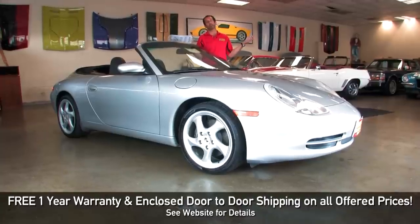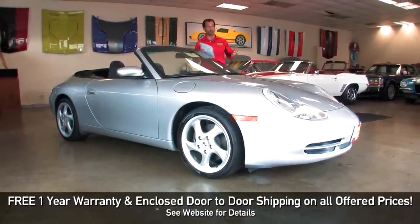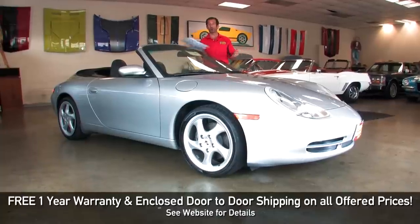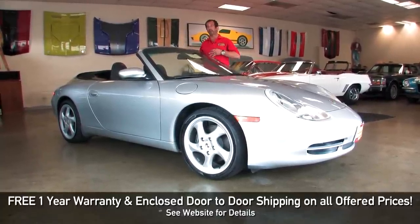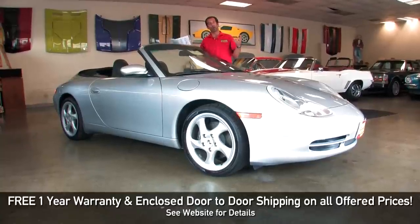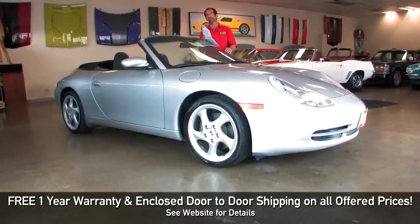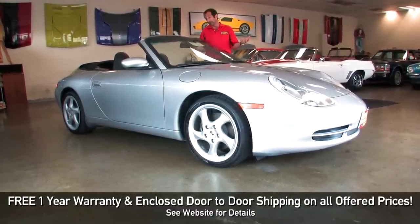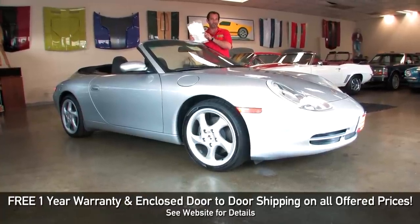As we close up this video — listen, this is not just another 911 Cabriolet. This is a low-mileage, great colors, lots of equipment, serviced car that you can enjoy for a really long time. You can take another couple out, a family, the kids — wives can drive them, husbands can drive them. It's a great, awesome family car that everybody can drive, and they don't feel like they're in a bright red Ferrari in a fishbowl. Call us at 301-816-1000 and we'll tell you all about it.